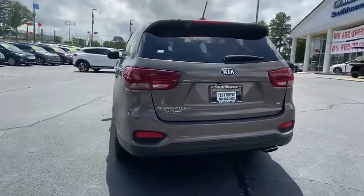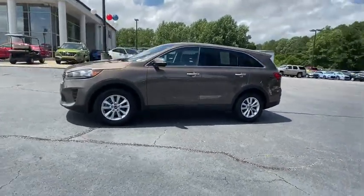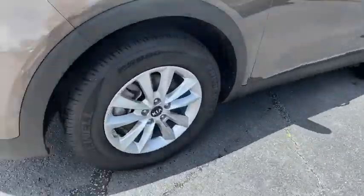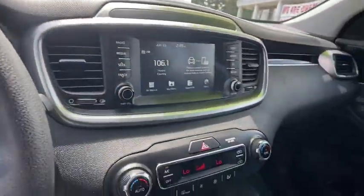This vehicle has less than 45,000 miles. Here are some of this vehicle's great options: traction control, dual airbags, power steering, alloy wheels, four-wheel disc brakes, security system, power windows, electronic stability control, rear window defroster, trip computer, remote keyless entry, tachometer, panic alarm.